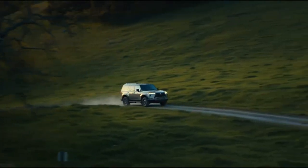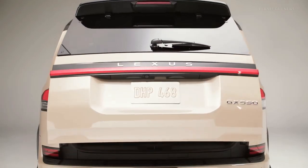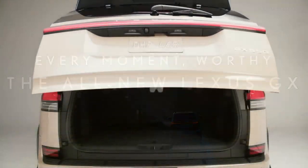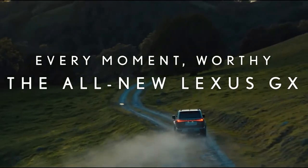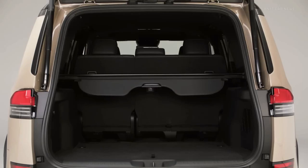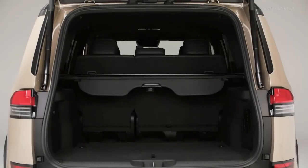According to Automotive News, the next-gen 2024 Lexus GX could be available for the 2024 model year with a completely new design, and a new hybrid powertrain may also join the lineup. The Lexus GX is a luxurious SUV that already features a spacious interior with a powerful gasoline powertrain generating 301 hp.